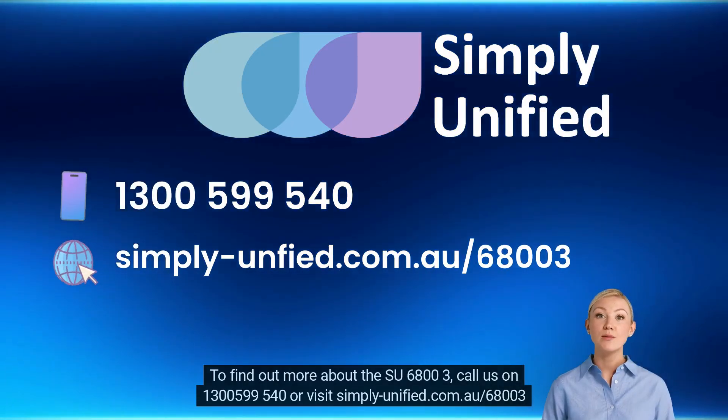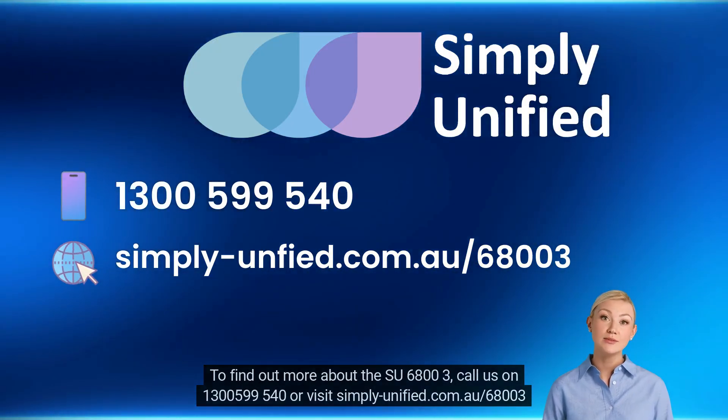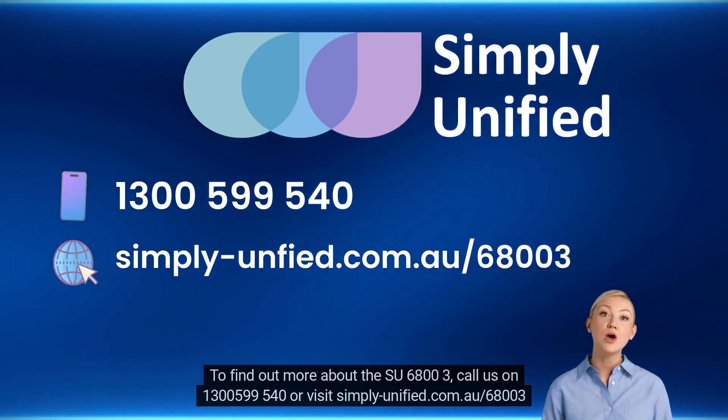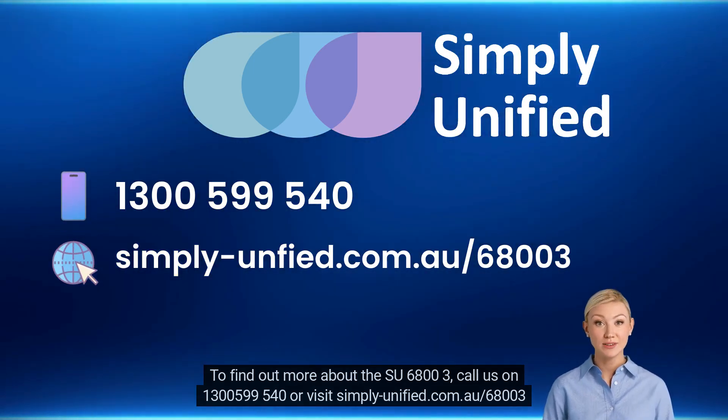To find out more about the SU6803, call us on 1300 599 540 or visit simply-unified.com.au/6803.